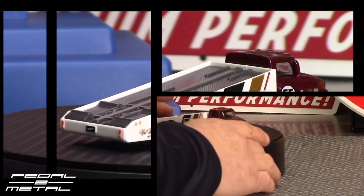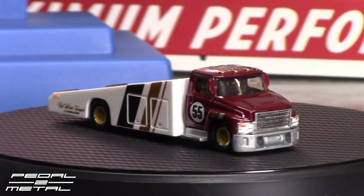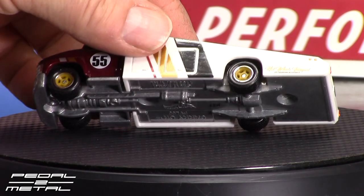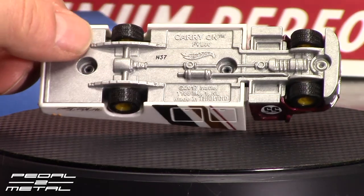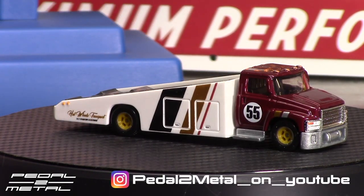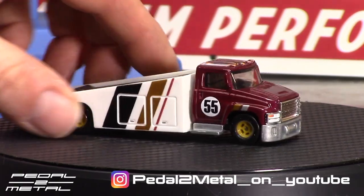We'll check out the truck first. Here we have the Carry-On — I'd assume this is an unlicensed vehicle. I always wondered what it's supposed to be, whether it's a Ford or International or whatever, but I guess it's Hot Wheels' own creation. The front cab is metal, the back section is plastic, and the wheels are pretty wild looking. Now that I have it out of the pack, I don't think the colors are that bad. The lights are painted in on the roof of the cab, which looks pretty nice.